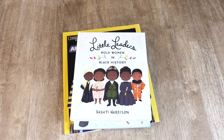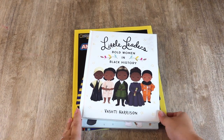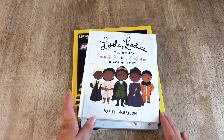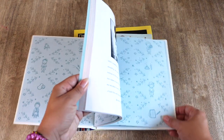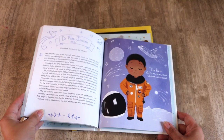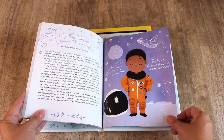While my oldest children will be moving on to world history this year, my youngest three will just have a gentle introduction to history through books, unit studies, and even interwoven through geography. For women historical figures, we're using Little Leaders: Bold Women in Black History. I love the sweet and gentle illustrations.